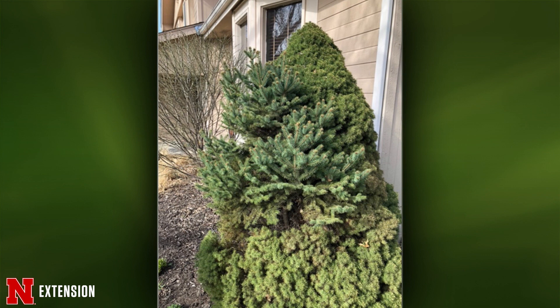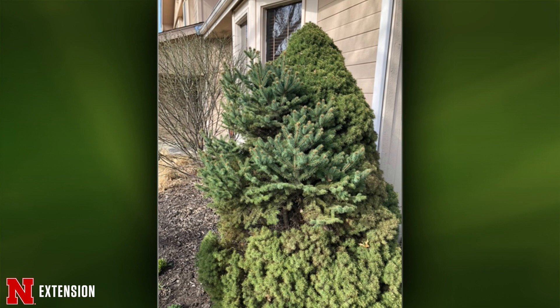The next question is about a fine line buckthorn — the viewer didn't know the name. This year the top appears dead but there is a little green at the bottom. What can she do? I would say wait and see — things are greening up slowly this year. If it continues to look dead then cut it out, but just wait and see.